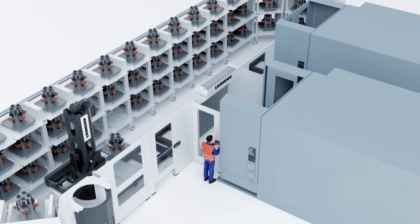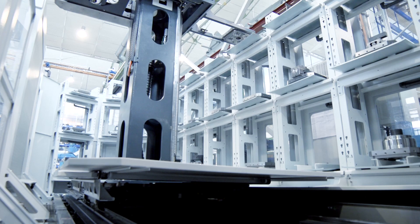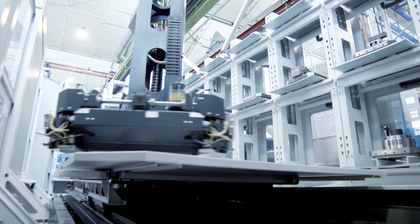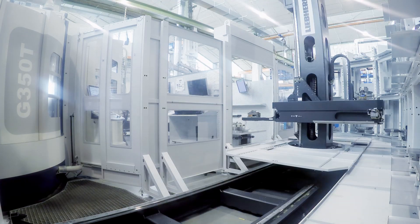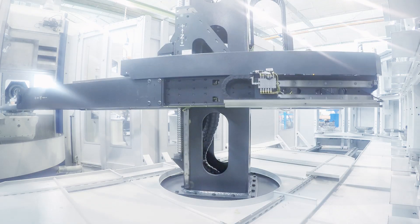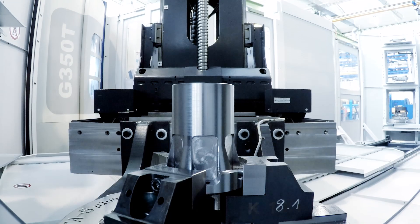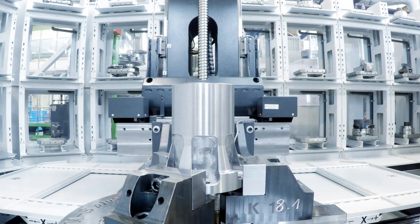This unique feature offers the possibility to decouple single machines out of the system while the remaining machines keep on producing in automatic mode. Therefore, continuous production is guaranteed even during machine downtime such as maintenance or service of a single machine.